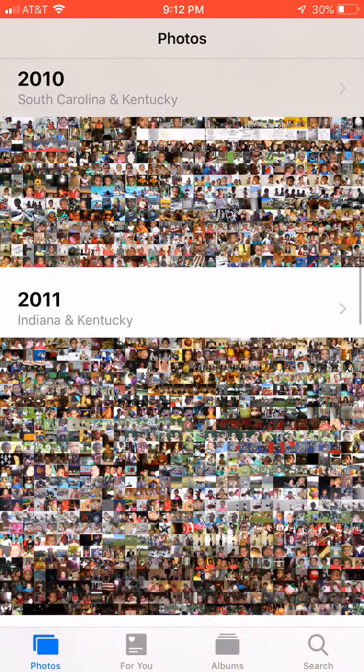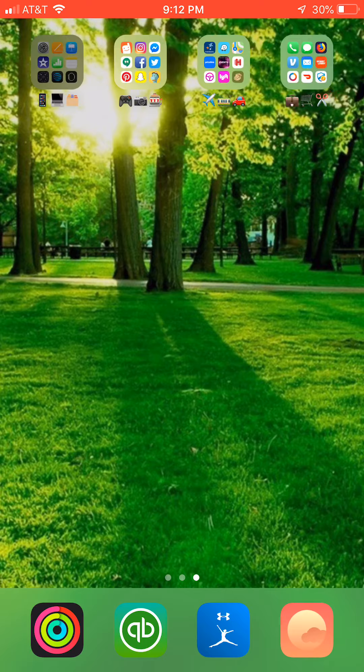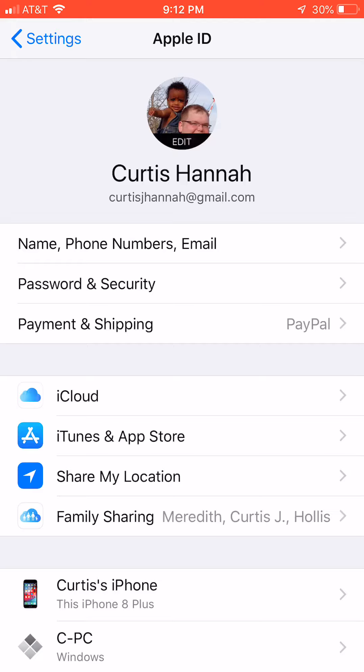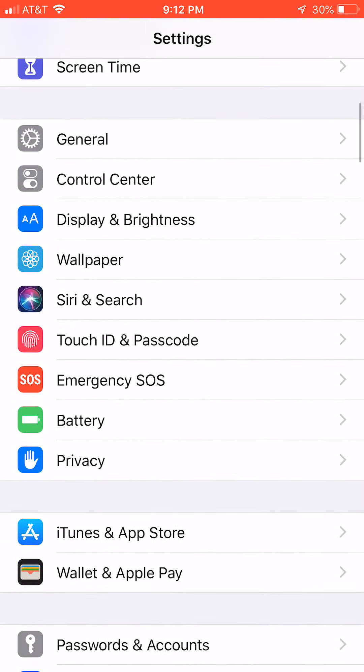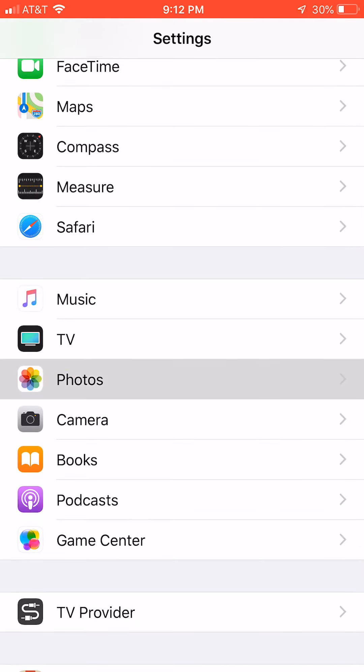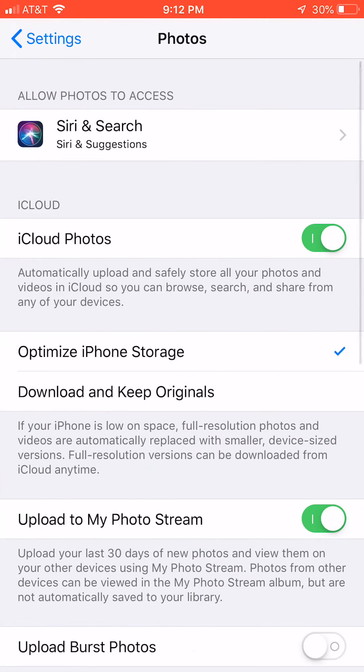What I have is I pay for iCloud cloud storage. I don't have a lot of phone storage, but I have a lot of iCloud storage. When I go to my settings and scroll down to photos, I have the button that says iCloud Photos. Read this with me: 'Automatically upload and safely store all your photos and videos in the cloud so you can browse, search, and share from all your devices.' That's what I have turned on.